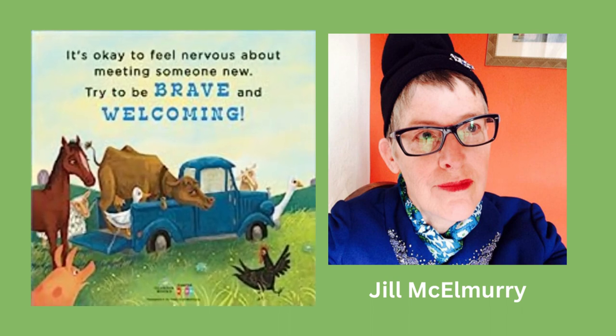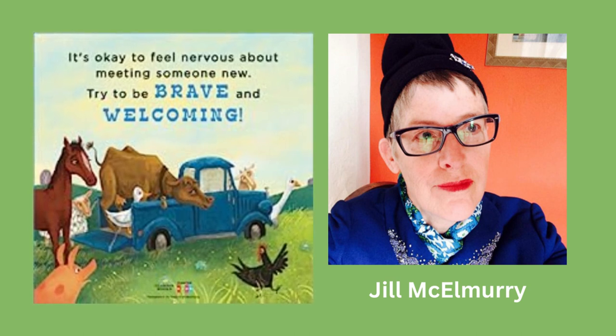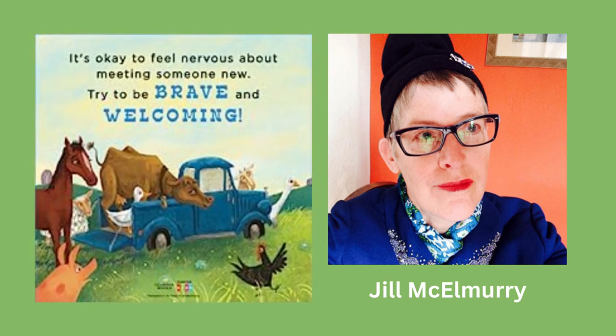That's it for today's review. If you're interested in Little Blue Truck Springtime, I've included links below to purchase your copy. Don't forget to like this video and subscribe to our channel for more book reviews. Until next time!